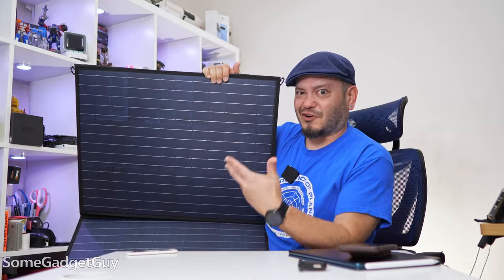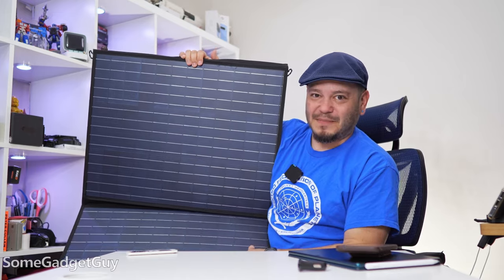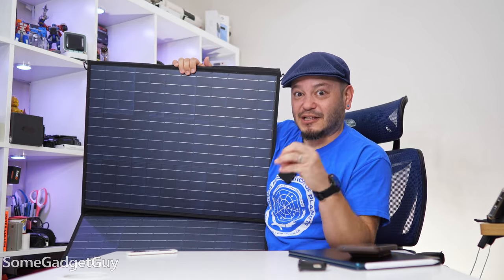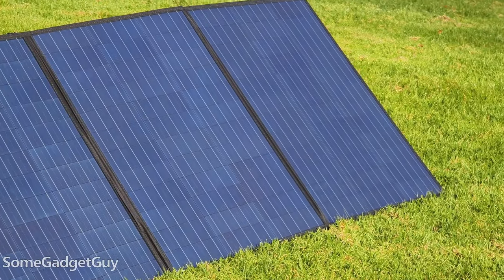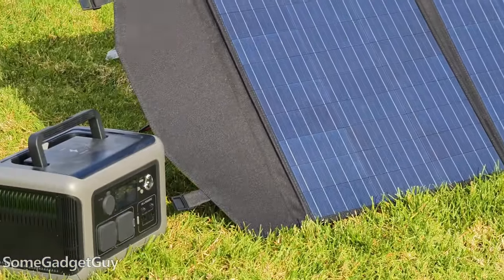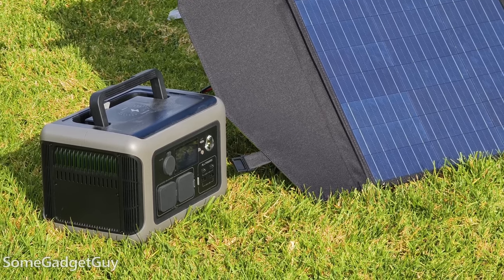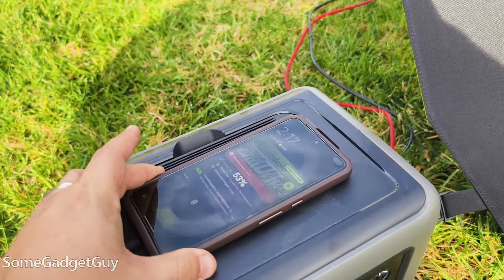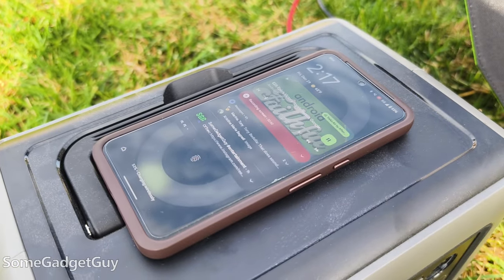I did want to comment on the 200-watt panels that AllPowers can sell in a combo with the R600. That 200-watt rating — I like that we're getting really close to that in direct California sun, and even in some hazy weather, it's still worth throwing out solar panels. You can be topping off other gadgets throughout the day while charging the battery, and then you've got a solution ready to go all night.